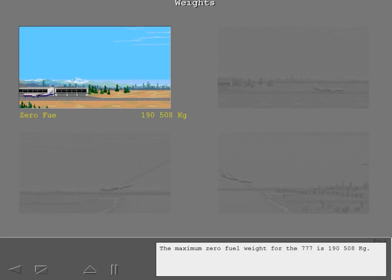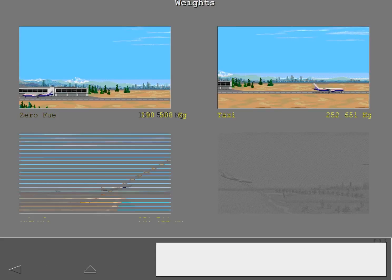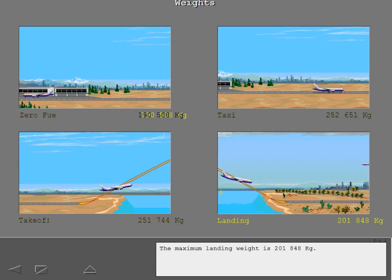The maximum zero fuel weight for the 777 is 190,508 kilograms. The maximum taxi weight is 252,651 kilograms. The maximum takeoff weight is 251,744 kilograms. The maximum landing weight is 201,848 kilograms.